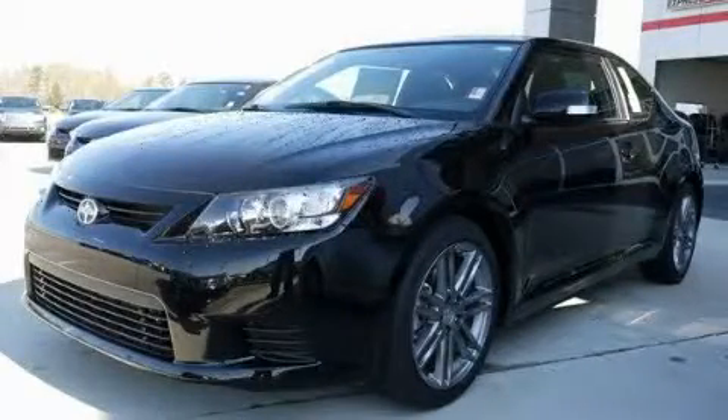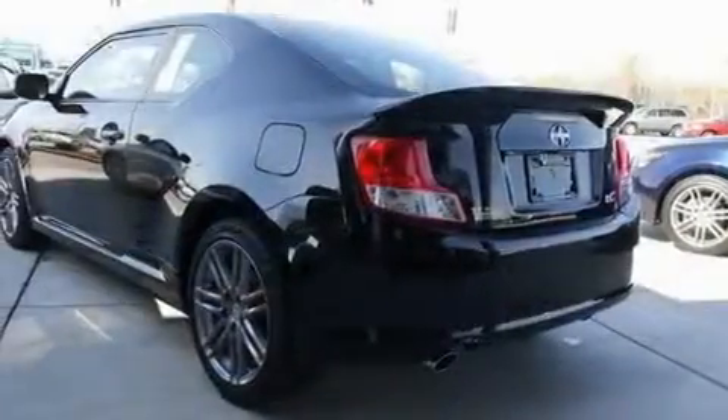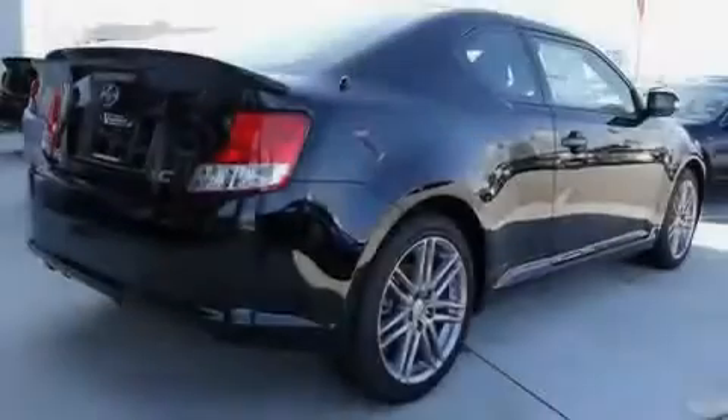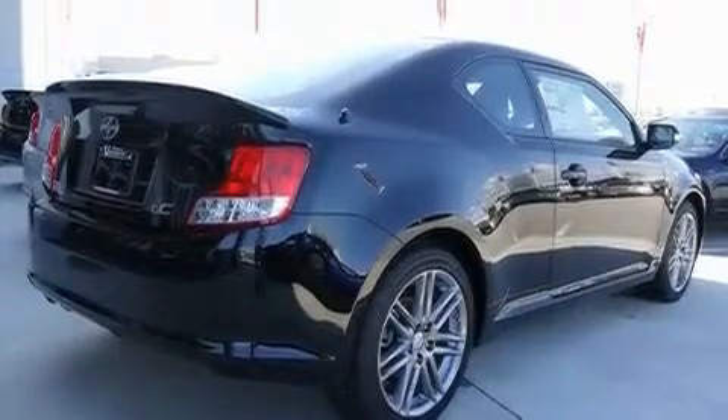This is a brand new 2011 Scion TC, pushing the limits of automotive excellence. It features a 2.5 liter 4-cylinder engine and a 6-speed manual transmission.